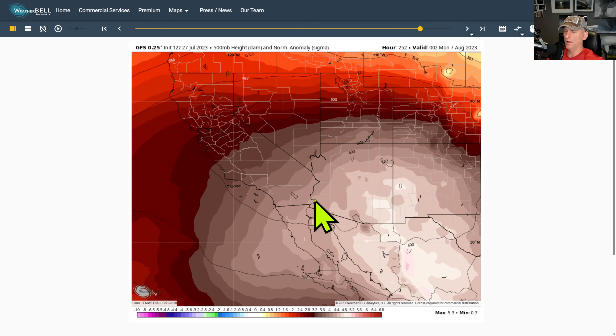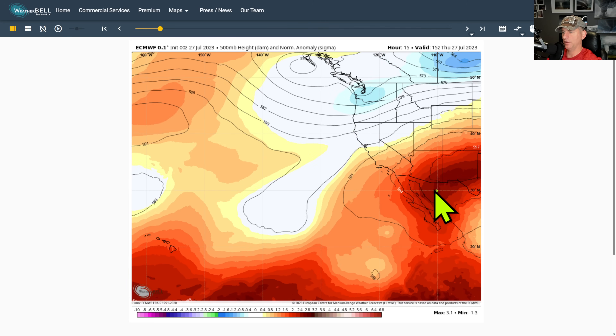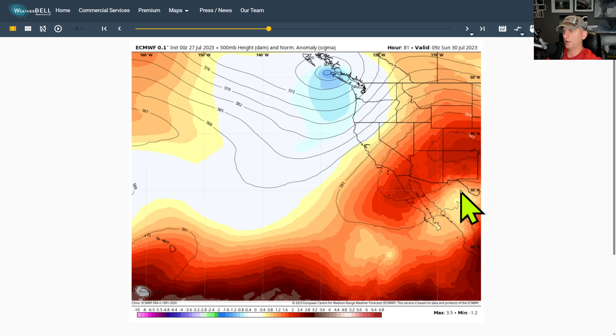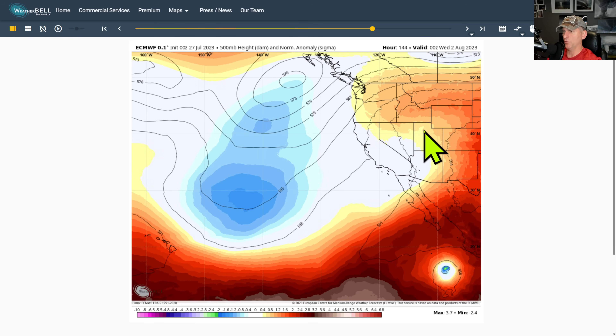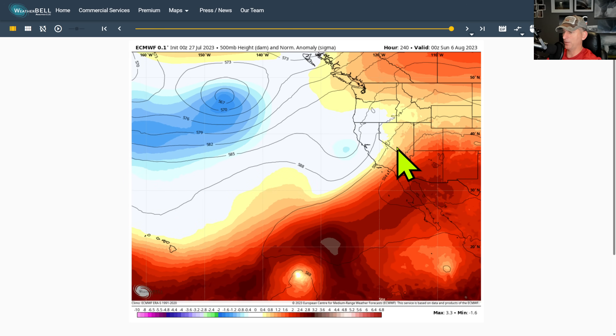The European doesn't totally agree here with the heat dome, but it's fantasy for now — something we'll be watching. Looking at the European 500-millibar heights, you can see something similar: the ridge starts to weaken and move off to the east, then that weakness on the west side of the ridge brings monsoon moisture back up across the area. Then we start to redevelop the ridge again. That's about the end of the 10-day European run, and we'll see how this trends — we've got some time to watch this and nothing to get too worked up over just yet.